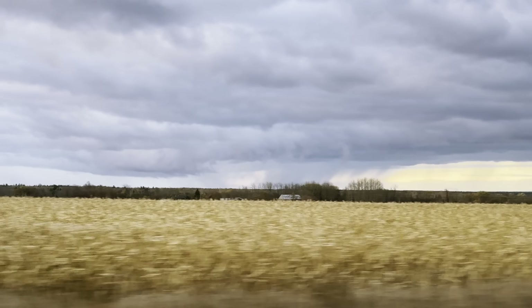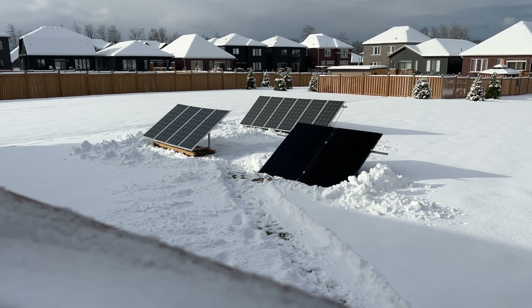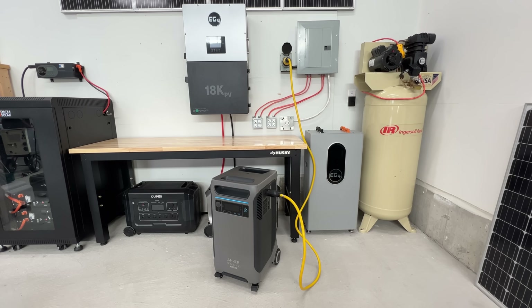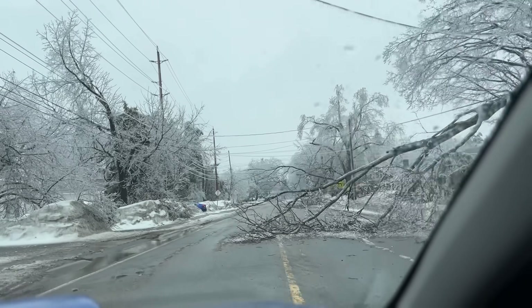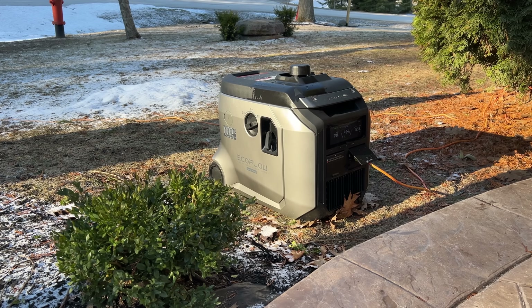Winter is coming, and with that, at least where we live, we are soon going to be experiencing a lot more power outages. Backup power in the form of solar or a portable power station is a great solution for situations just like this. Last year when we had the ice storm come through, we survived that whole three or four, maybe five days without power just using a Delta Pro and a very small gas generator.